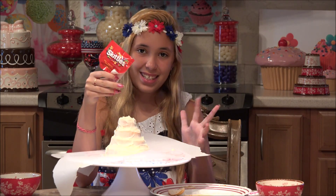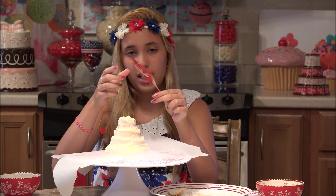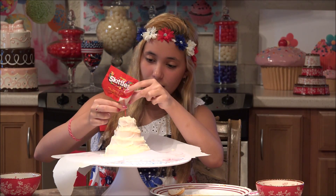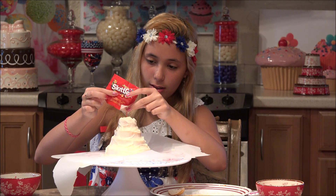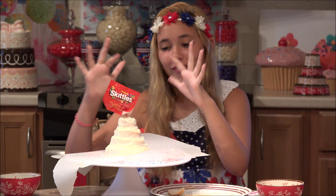Now you are going to decorate it like the Skittles are all coming down the cake, like the big bag of Skittles is spilling out. I am just going to stick this in — just like that — and all the Skittles are falling out.